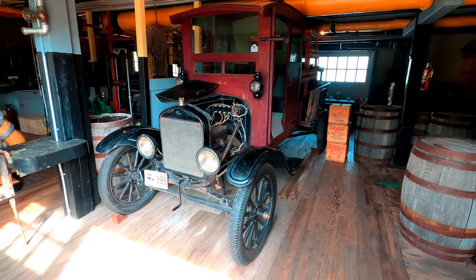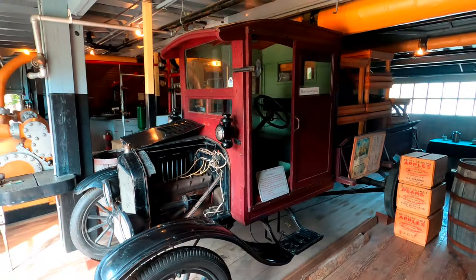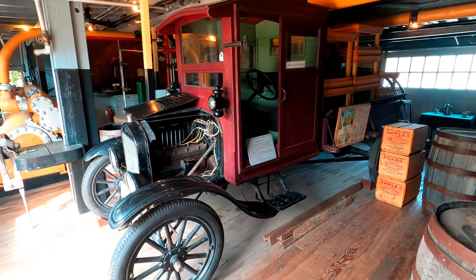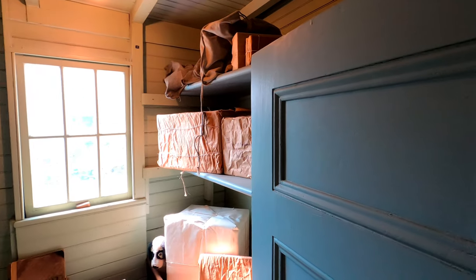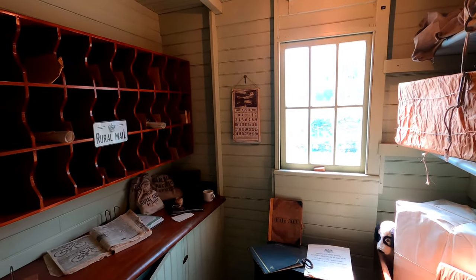Here's an old 1919 Ford Model TT, produced around the same time as the Model T passenger cars. Here's the express room where they kept all of the parcels and mail that were being delivered.